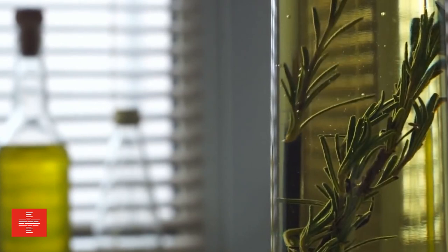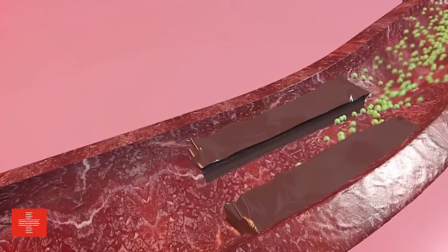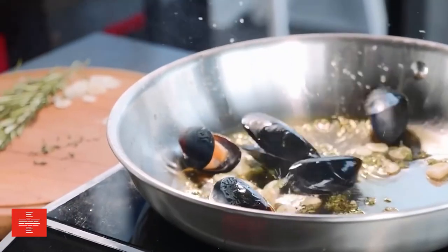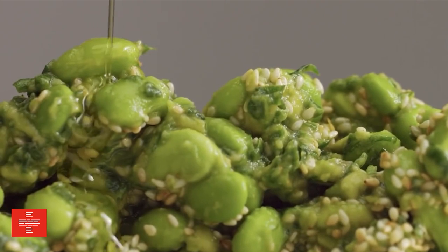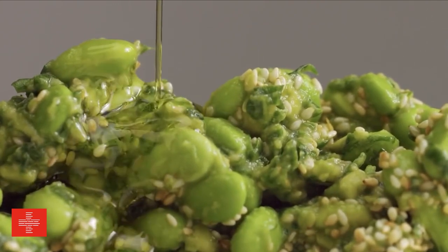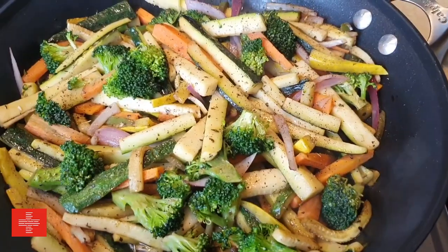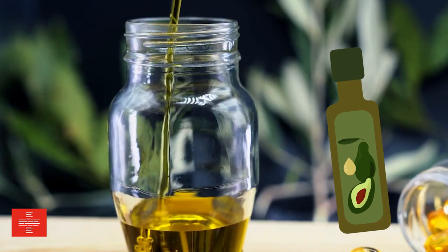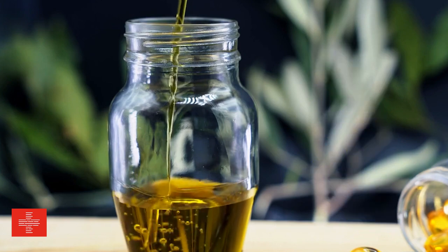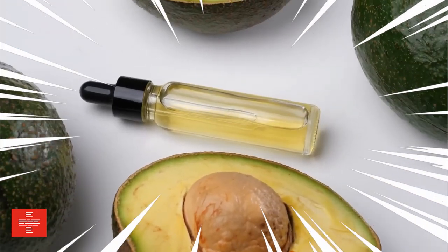Avocado oil brings a lot more to the table. It is rich in monosaturated fats, which have been shown to support heart health and lower bad cholesterol levels. By incorporating avocado oil into your cooking, you're not only enhancing the flavors of your dishes, but also making a conscious choice for your well-being. The natural flavor of avocado oil allows it to blend seamlessly with a variety of ingredients, making it incredibly versatile in the kitchen. Whether you're preparing grilled chicken, stir-frying colorful veggies, or baking homemade fries, avocado oil adds a subtle richness and enhances the natural flavors of your ingredients.